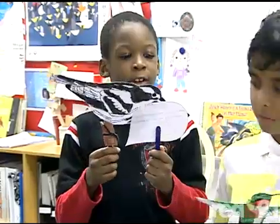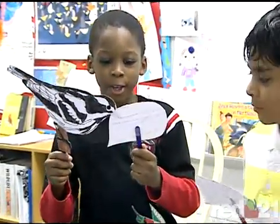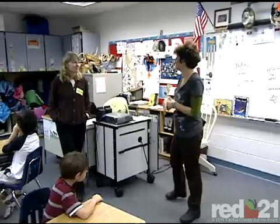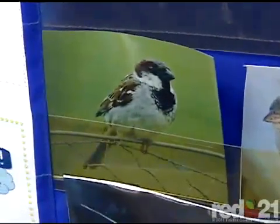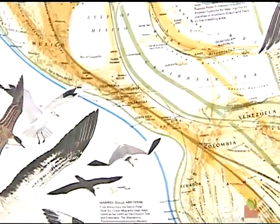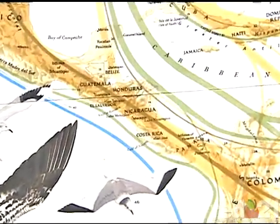Learning about birds in the classroom allows for some repetition, some reinforcement, some deeper learning. Working with teachers, we're able to provide them with tools that they can use — using birds as a theme for teaching a number of different subject areas. One of the components of true service learning is that it's integrated into your curriculum.